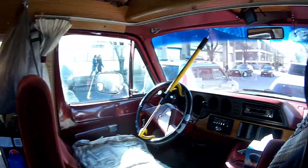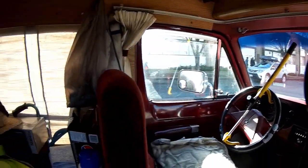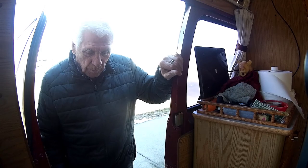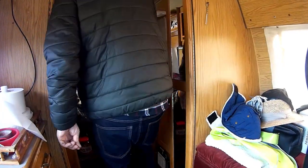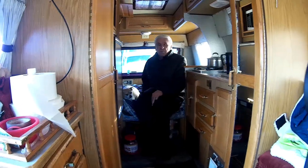And what kind of vehicle is this? It's a Dodge — 1987 Dodge Pleasure Way van. And this runs on propane only — no gasoline. And everything in here runs on propane, or electricity, or truck battery.